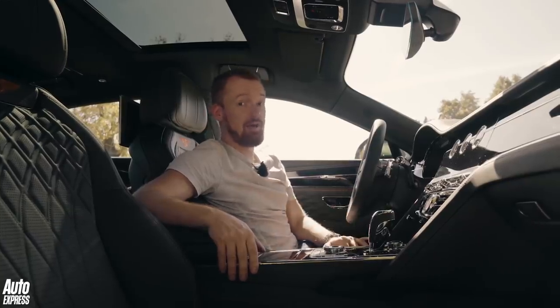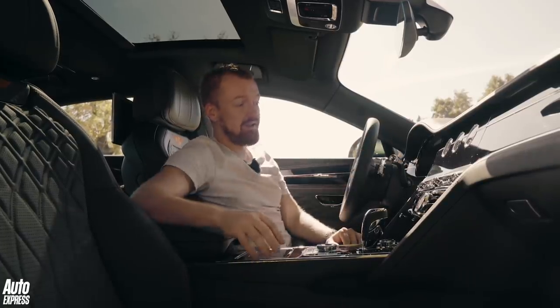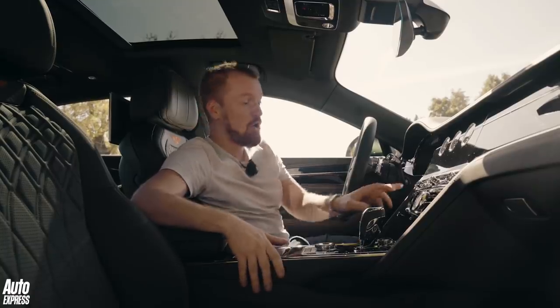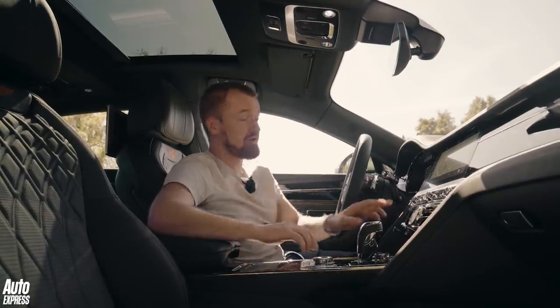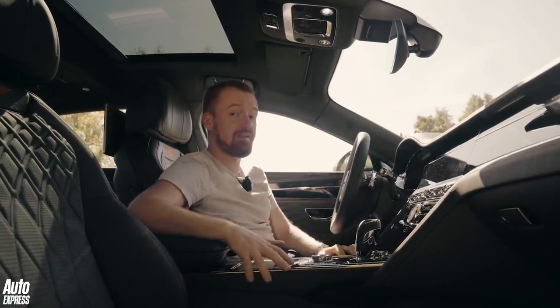One of the absolute highlights of this cabin is the glorious rotating display. You can either have it showing a temperature gauge, compass and stopwatch, or press a button to reveal a 12.3-inch touchscreen display. Or if you want it completely uncluttered, switch the engine off and it rotates to reveal a wood trim which perfectly matches the rest of the dashboard.